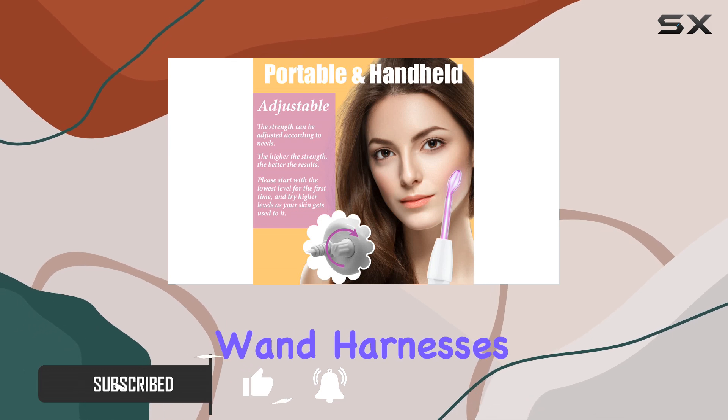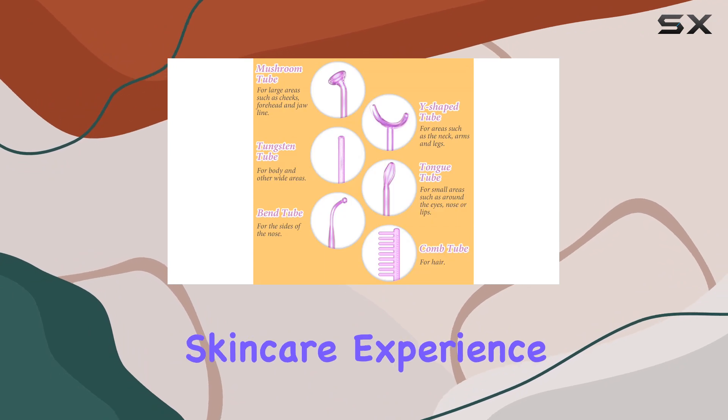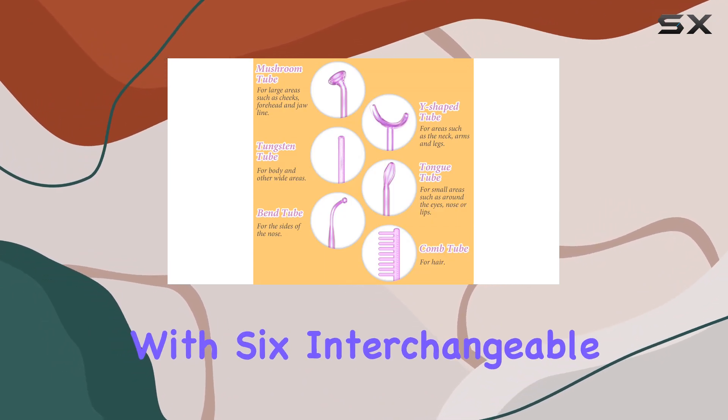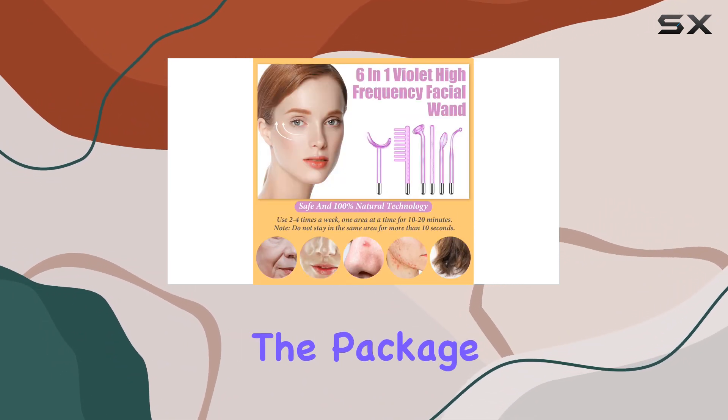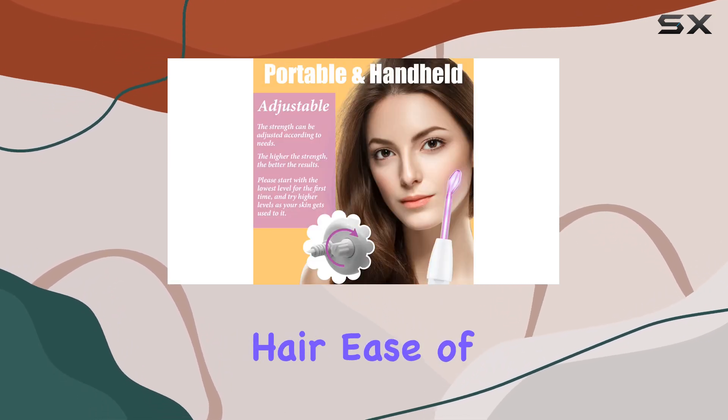The Yook wand harnesses the power of violet high frequency technology, promising a safe and natural skincare experience. With 6 interchangeable glass tubes included in the package, this wand caters to every detail of your skin, from your face to your body and even your hair.